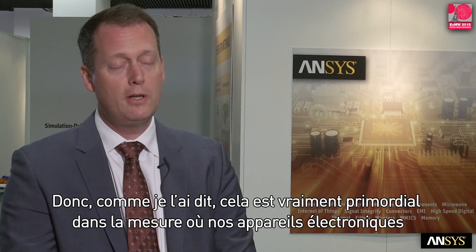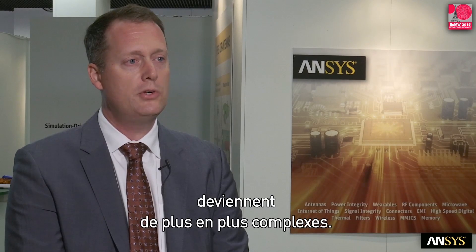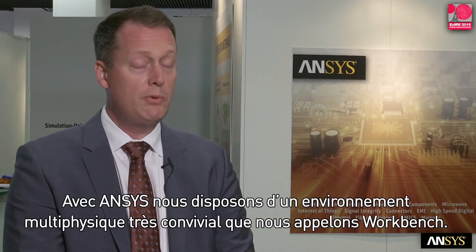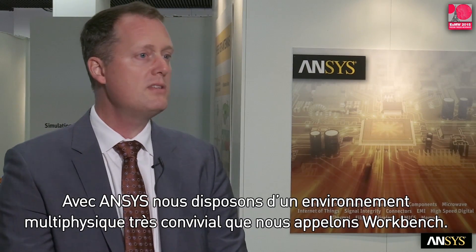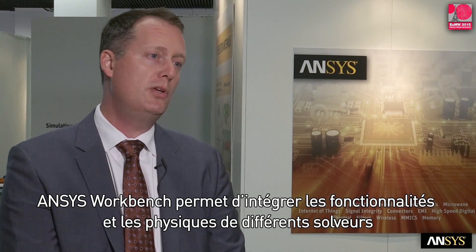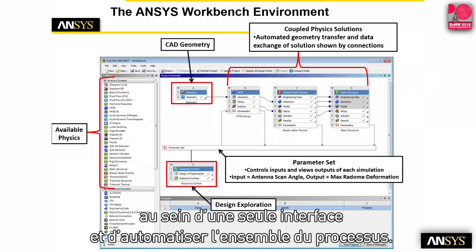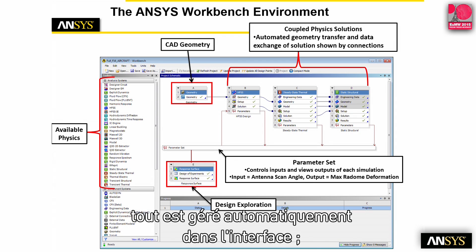So it's really, really important, as we see more and more complexity being introduced into our electronic devices. And with ANSYS, we have a really nice environment for multiphysics that we call the workbench. In the ANSYS workbench, you can bring all these different solver capabilities in physics into one interface and automate the entire flow for the engineer. So the engineer doesn't have to worry about transferring data files from one platform to another — it's all automatically handled in the interface.